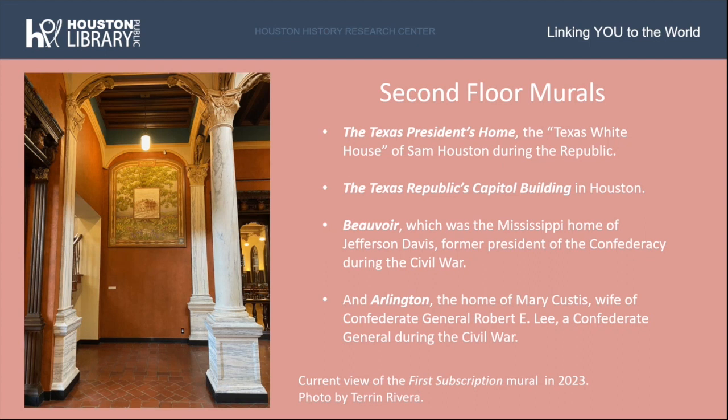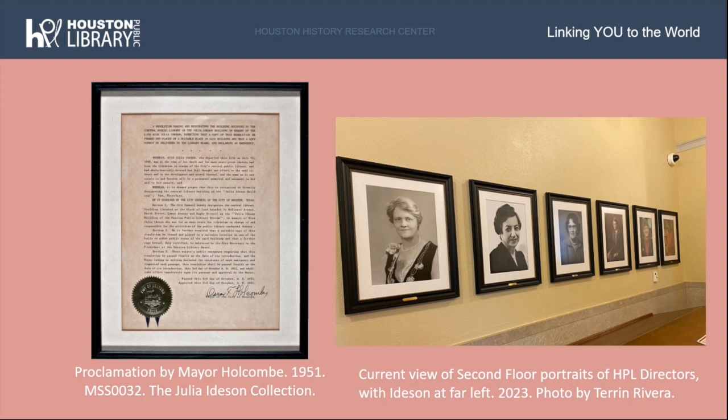On July 15, 1945, Julia Idison, longtime director and advocate for the Houston Public Library, passed away. In 1951, in a proclamation by Mayor Oscar Holcomb, the Central Library was officially renamed the Julia Idison Building — the name it still carries today. The building still honors Idison, and her portrait hangs in two different locations: one on the first floor corridor alongside portraits of each succeeding Houston Public Library director, and the other, an oil painting portrait, in the second floor corridor. At left is the proclamation by Mayor Holcomb in 1951, and at right is the current view of the library directors, with Julia Idison as the very first on the far left.